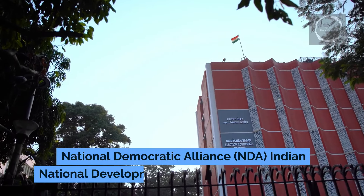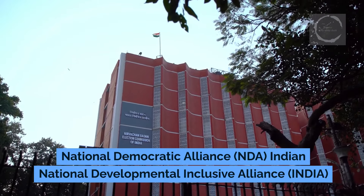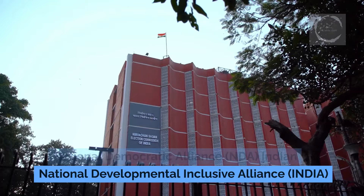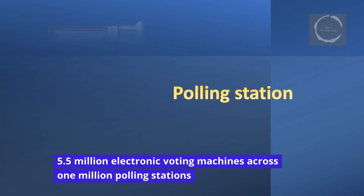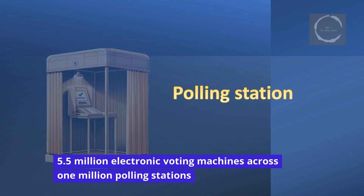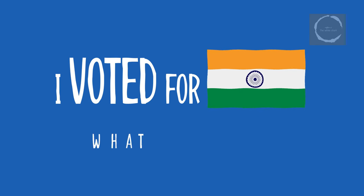The elections see major participation from coalitions such as the National Democratic Alliance (NDA), led by Prime Minister Narendra Modi from the Bharatiya Janata Party, and the Indian National Developmental Inclusive Alliance (INDIA), led by the Indian National Congress. To manage this extensive electoral exercise, nearly 5.5 million electronic voting machines are installed across more than 1 million polling stations, ensuring every eligible voter has reasonable access to voting and accommodating India's vast and diverse population.